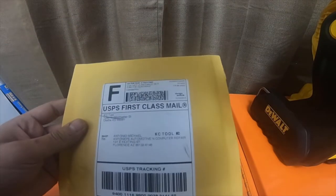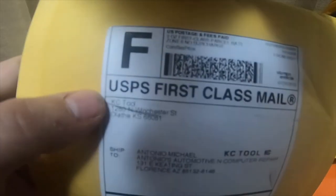All right, everybody, so I got a quick little mail call kind of thing to do. I got a package from KC Tools.